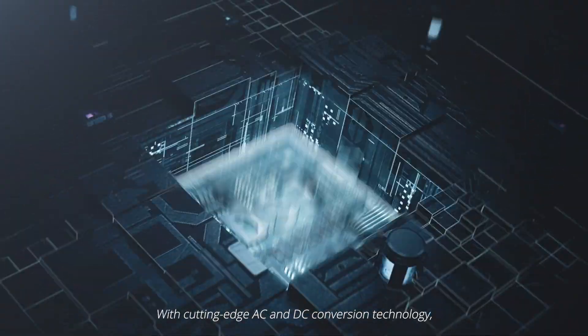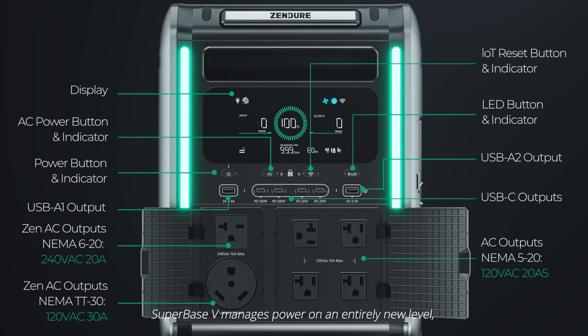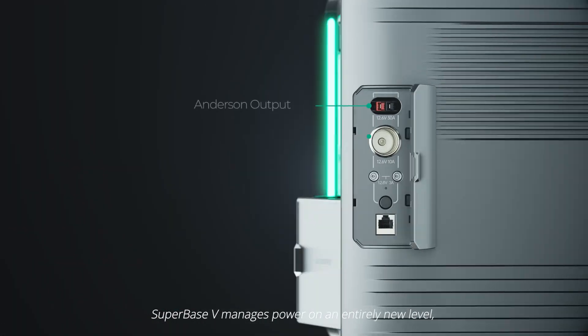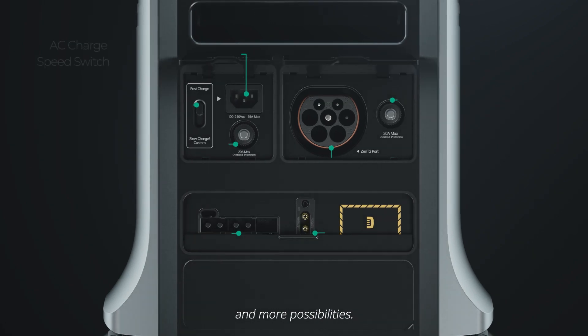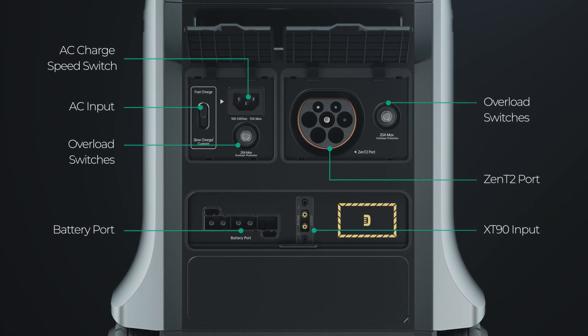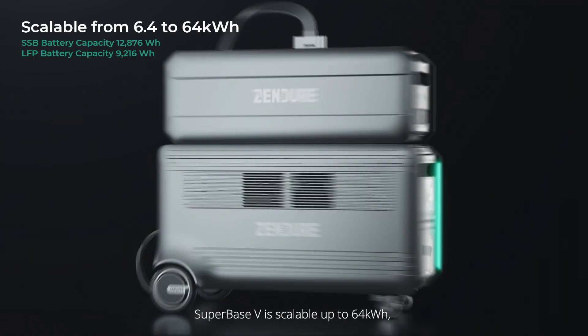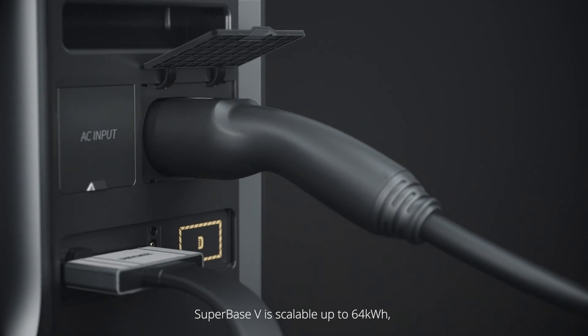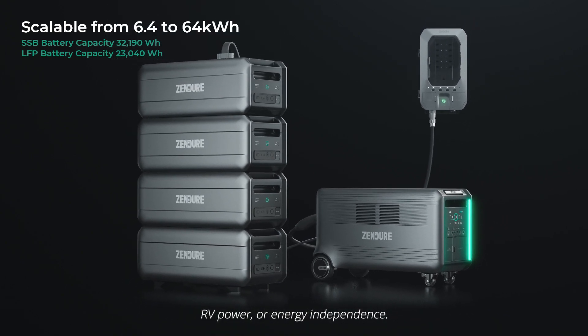With cutting-edge AC and DC conversion technology, Superbase V manages power on an entirely new level, giving you more ports, more power, and more possibilities. Superbase V is scalable up to 64 kWh, with solutions geared toward emergency prep, RV power, or energy independence.